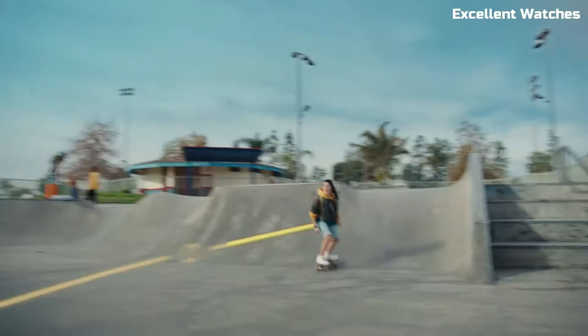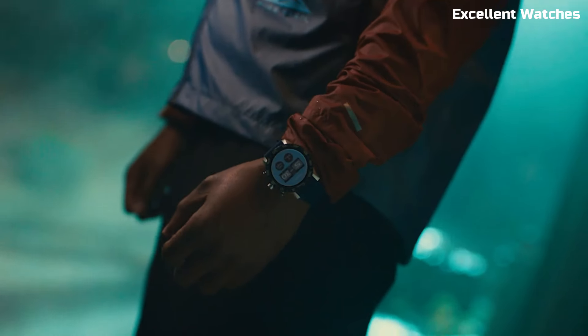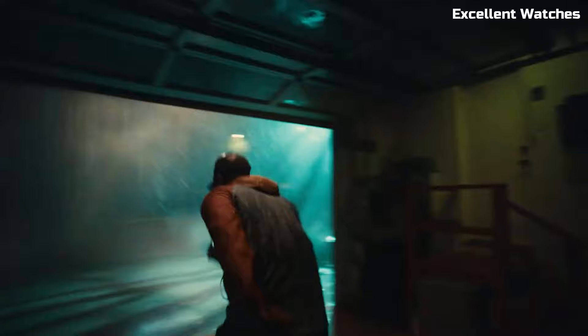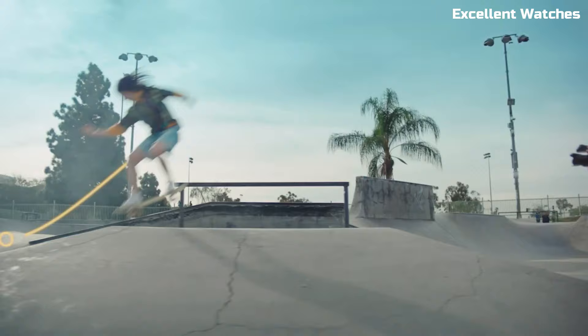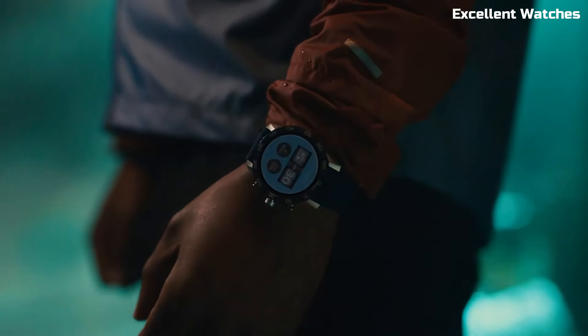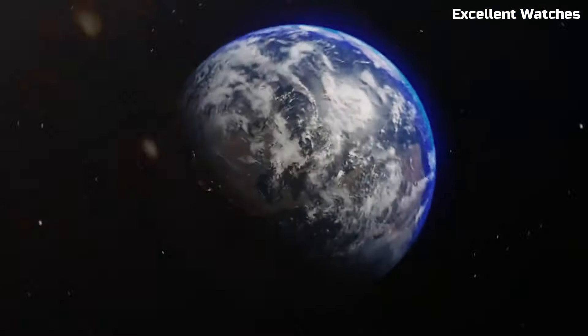The watch boasts a high-resolution AMOLED display, multiple watch faces, and a variety of customizable features. Its stainless steel case and bracelet exude elegance and durability. The CZ Smart Gen 2 is a perfect choice for those who appreciate the charm of a traditional watch, but also desire the convenience and functionality of a smart device on their wrist.